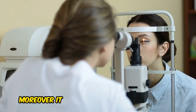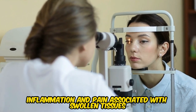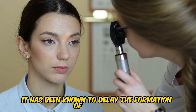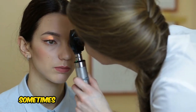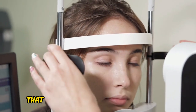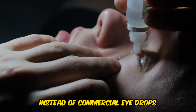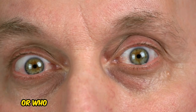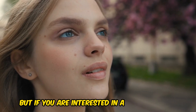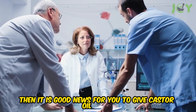Moreover, it contains properties that ease inflammation and pain associated with swollen tissues. It has been known to delay the formation of cataracts and glaucoma, sometimes even entirely preventing it. Some ophthalmologists suggest using castor oil instead of commercial eye drops for individuals with dry eye syndrome or meibomian gland dysfunction, making it a great option for those seeking a more natural approach to eye care.